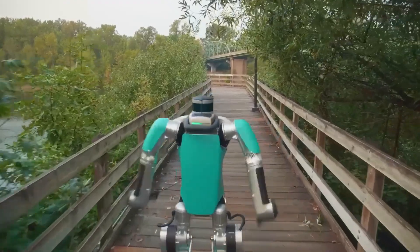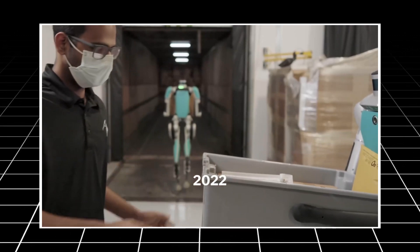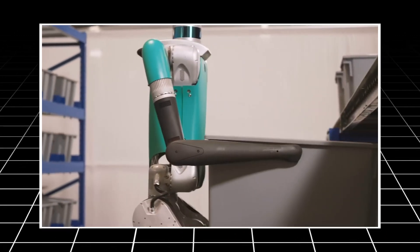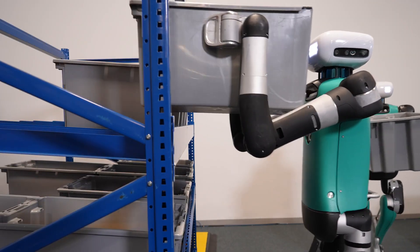Digit's design focuses on optimizing the efficiency of package handling processes. Its ability to adjust its center of gravity allows for safely carrying and moving heavy loads, which is a game changer in warehouse settings.